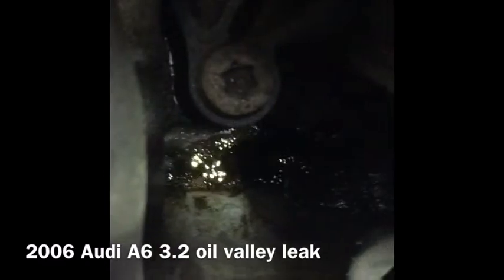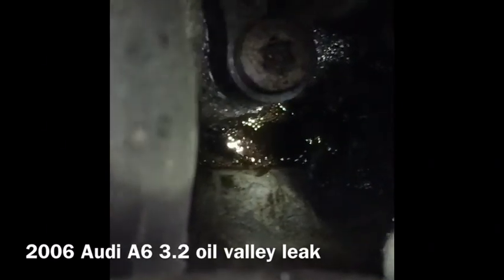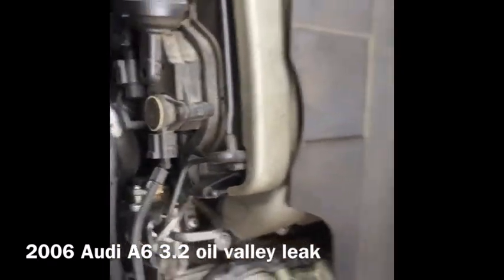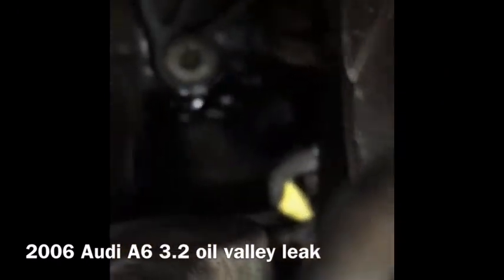I recently discovered this oil leak on my cousin's 2006 Audi A6 3.2 — it's air and oil kind of bubbling up from the oil valley, in between the thermostat and the driver-side bank of cylinders. I'm zooming out here so you can see where it's at, but it's causing quite a big oil leak down the front of the engine.